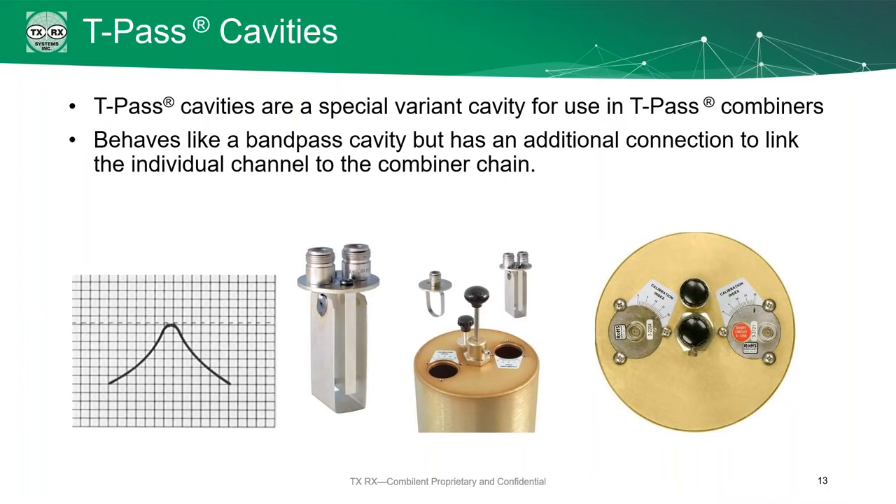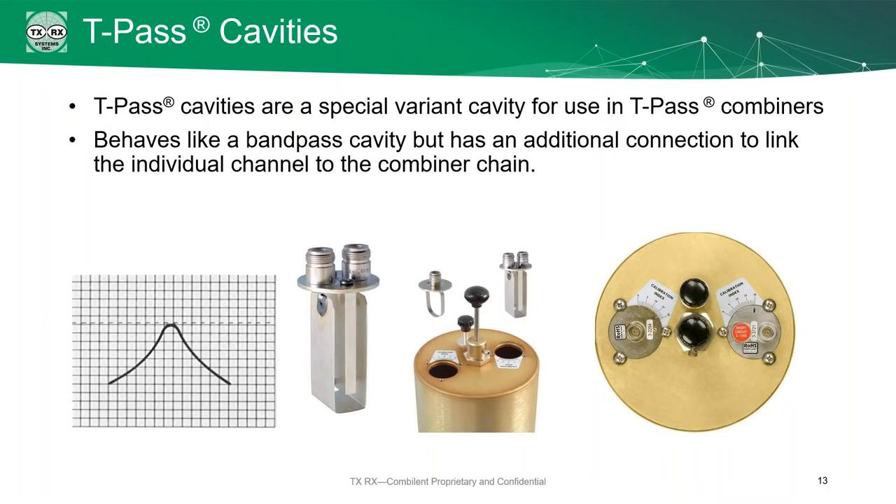There's a fourth cavity to discuss in particular with combiners: T-pass cavities. The T-pass cavity is a special variant used in T-pass combiners. They behave like a band pass cavity — you can even see the band pass loop in the drawing. But they also have a second special loop designed to connect it to the combiner chain. Otherwise, it behaves exactly the same as a band pass cavity.